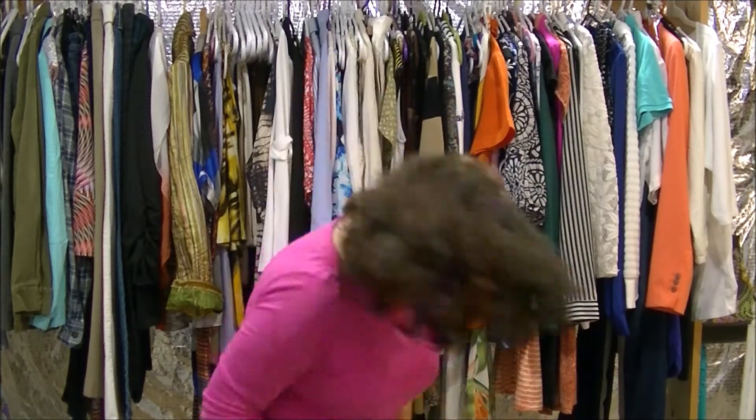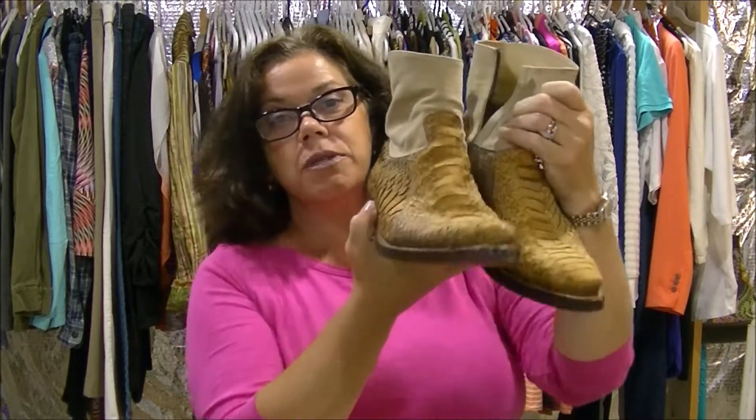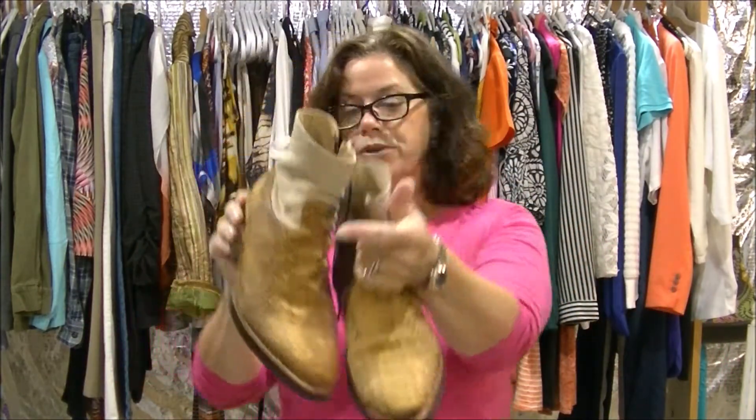I get men's things too, and these were some men's boots. These are posted already because they were down on the shelf and I haven't had a chance to go over them, but they're a really nice boot. I don't know who — they're Vero Cuoio. No need to butcher the name, but they're pretty good looking boots.